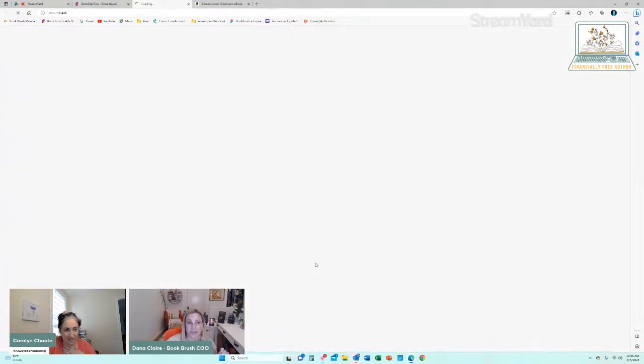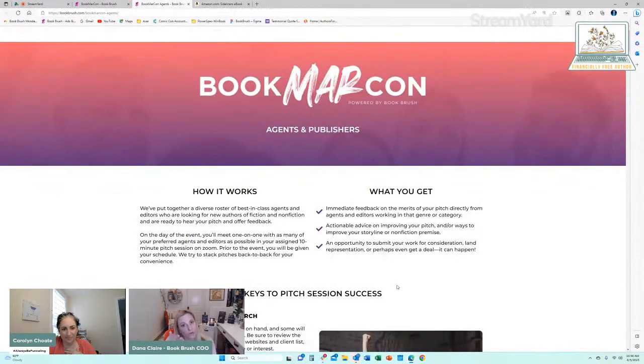Have you ever done a pitch session before? I have not — I've been through the ringer with query letters, but that was like 20 years ago. I decided at that point to go indie and never looked back. Indie is great — I love my indie books, but one of my indie books got picked up because of my traditionally published book. These pitch sessions can be that type of 'in' for you too. Some pitch sessions from indie authors have actually led to them being represented in other countries.